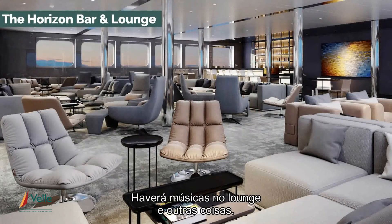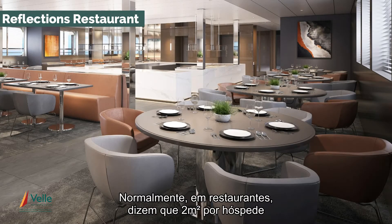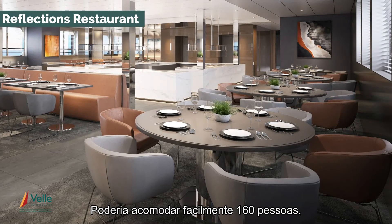We have some speakers. Reflections Restaurant — typically with restaurants they talk about two square metres per guest, which is quite spacious. Reflections is 315 square metres for only 100 guests. It could easily accommodate 160 and it'll have seating for 130.